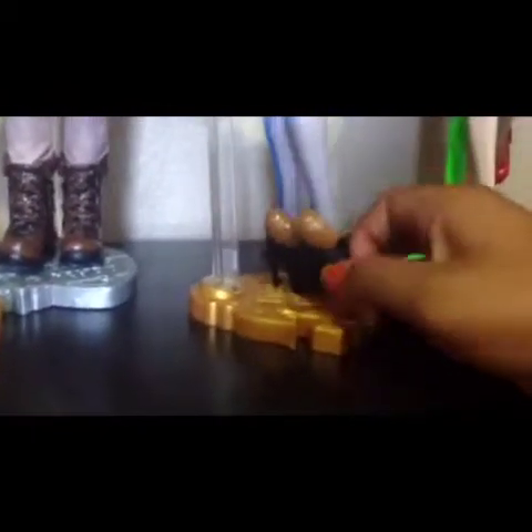She brings these black shoes — they look like they have fuzz but it's actually plastic, though for the doll it looks fuzzy. She brings a key as a heel. She brings a gold stand with a see-through base.